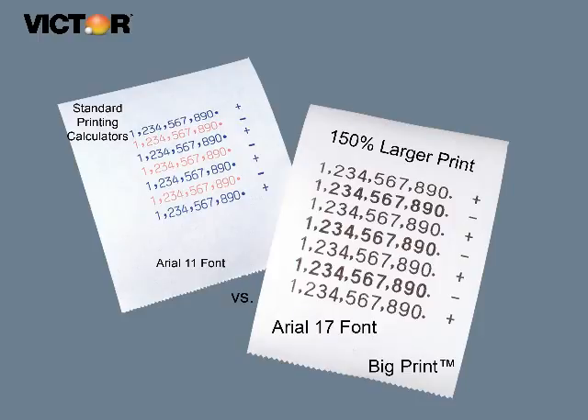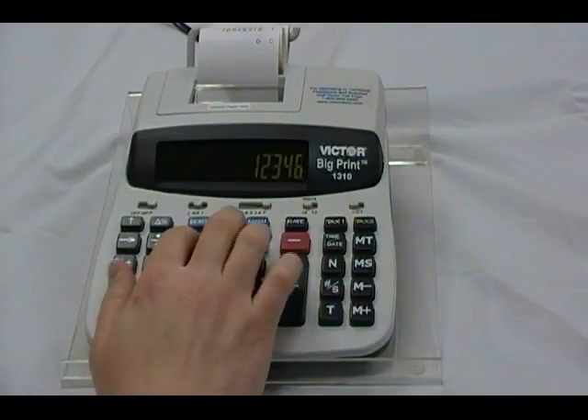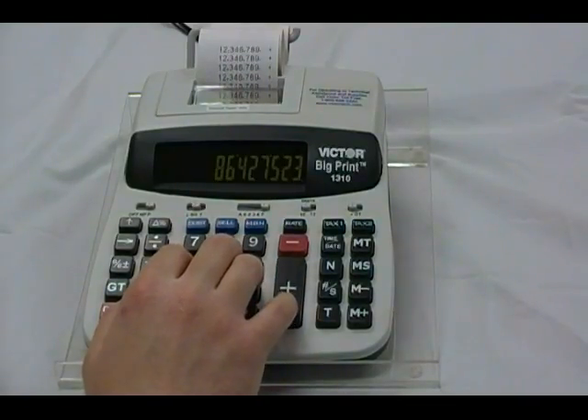Big Print's text is 150% larger than a normal printing calculator. At six lines per second, the Big Print is one of the fastest calculators available. The whisper-quiet thermal printer is perfect for crowded offices.